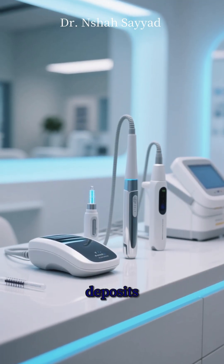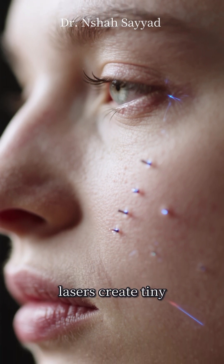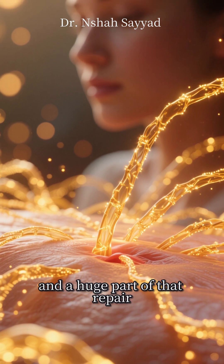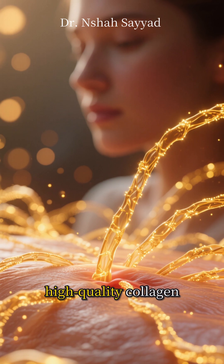Beyond skincare, certain in-office treatments can make huge deposits. Procedures like microneedling and certain lasers create tiny, controlled microinjuries in the skin. Your body's natural response is to go into repair mode, and a huge part of that repair process is creating brand-new, high-quality collagen.